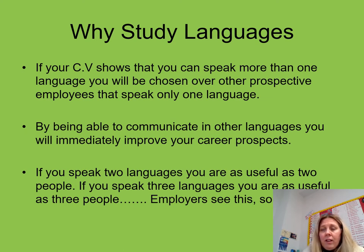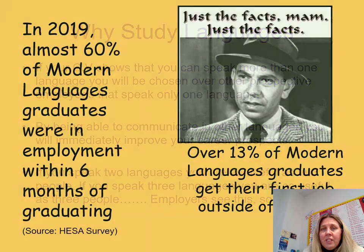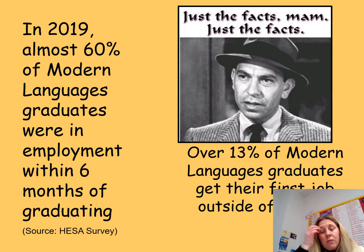Some of our facts: with pupils coming out of courses across the United Kingdom in 2019, 60% of modern languages graduates were in employment within six months of graduating, which is a great achievement, and 13% of those getting their first job outside the UK.